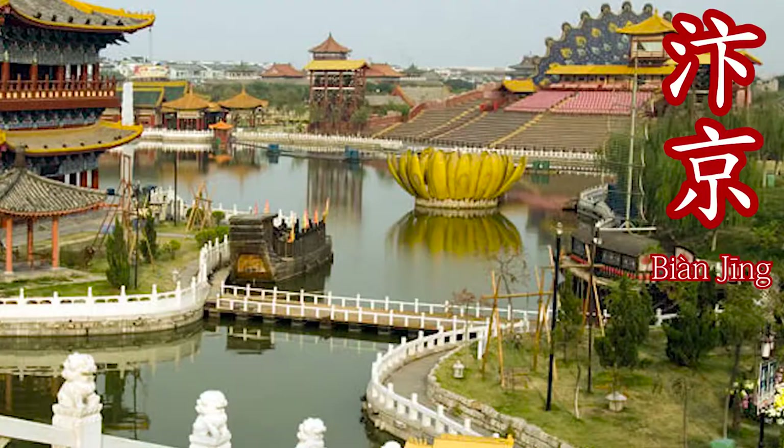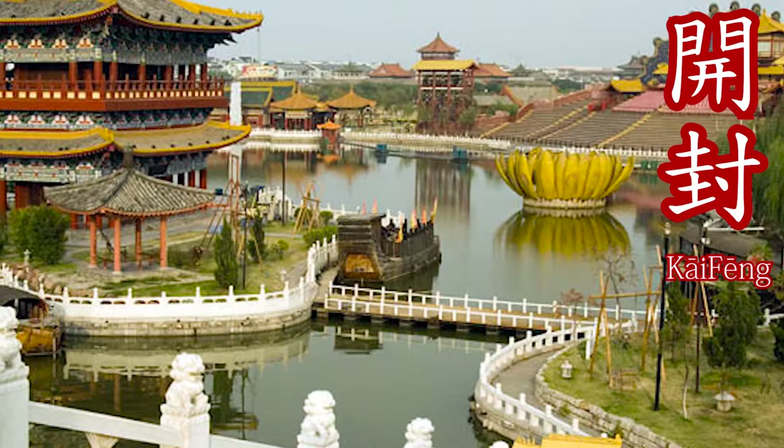Which city is the painting supposed to depict? Scholars have agreed that the painted city is supposed to be Bianjing, which is modern-day Kaifeng, the capital of the Northern Song Dynasty. Although this is just speculation — we aren't actually exactly sure that this is Bianjing, and current studies may prove otherwise.